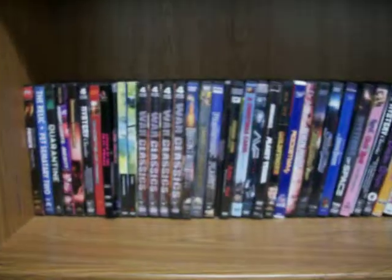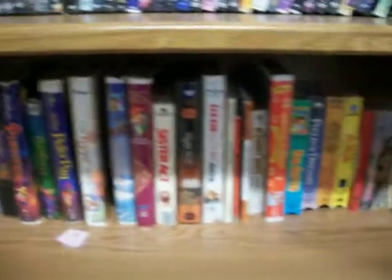Got a lot of DVD movies here, a few more VHS, a lot of children's books, a lot of board games, paperback and hardback novels as well as cookbooks.